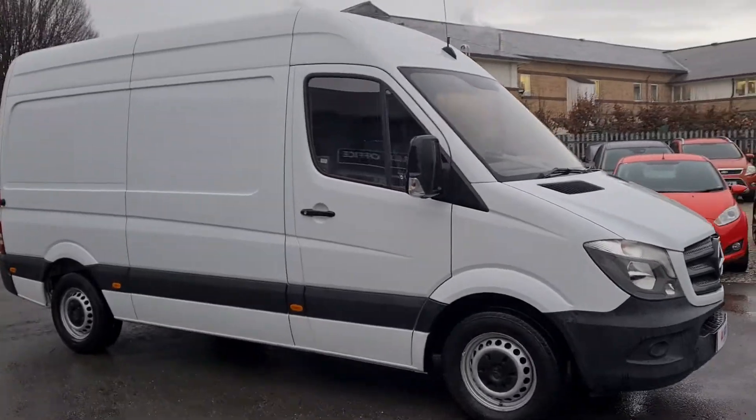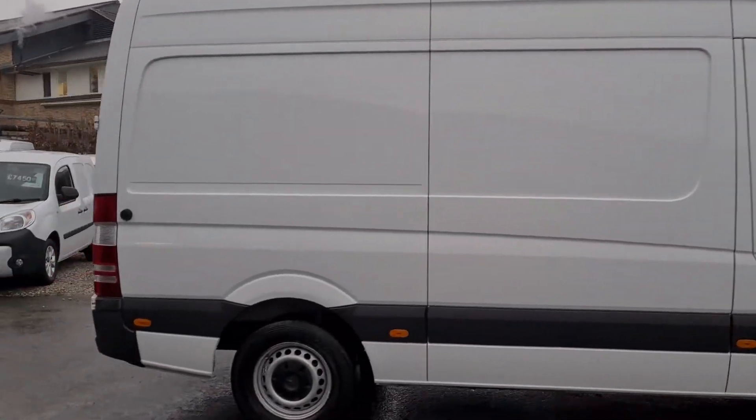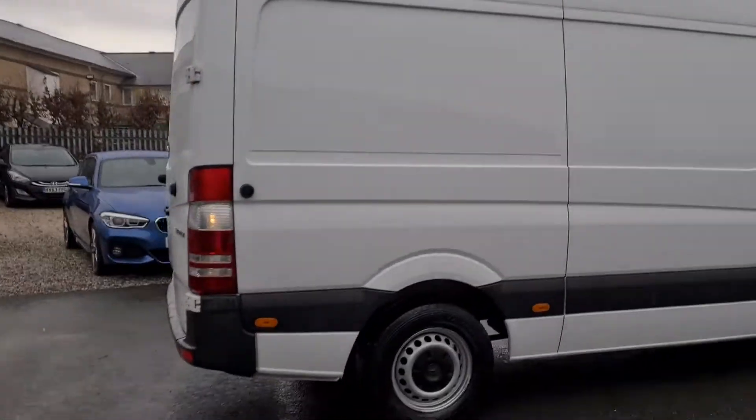Hello and welcome to JL Vans. I'm just going to give you a quick walk around this Mercedes Sprinter 2016, 66 registration.